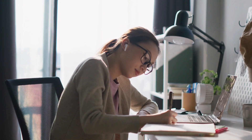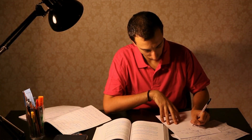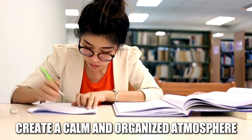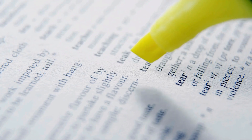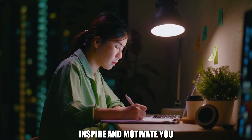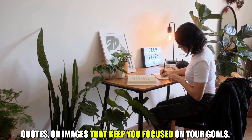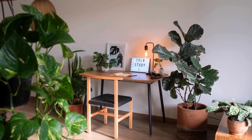Your study environment plays a significant role in your focus and concentration. Choose a quiet, well-lit space free from distractions. Declutter your study area to create a calm and organized atmosphere, and invest in essential study tools like pens, pencils, highlighters, and a comfortable chair. Personalize your space with positive affirmations, quotes, or images that keep you focused on your goals. A well-organized and inspiring study environment can significantly enhance your productivity.